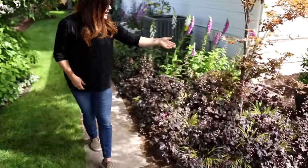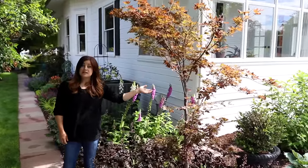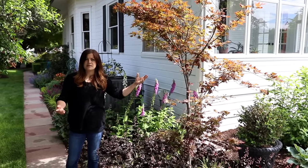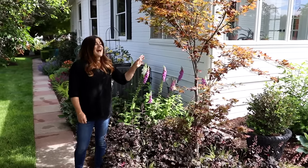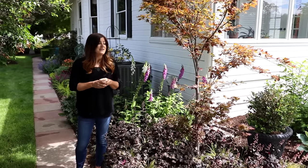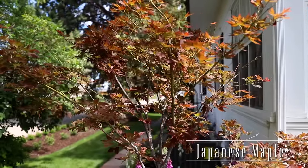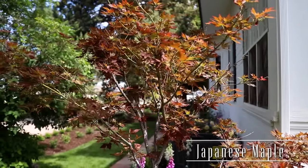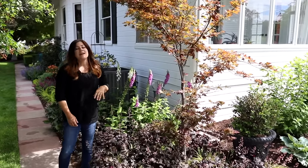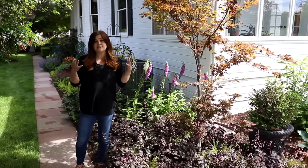I want to start in this front corner right here. There was a blue cedar — a type of pyramidal blue cypress — that actually died the very first winter we were here. It was a really hard winter. So I decided to put a Japanese maple here, which was struggling in its nursery can down at the garden center. I really liked the shape of it, the architectural look, and it really needed to just be planted and get in the ground so it could start growing and establishing.